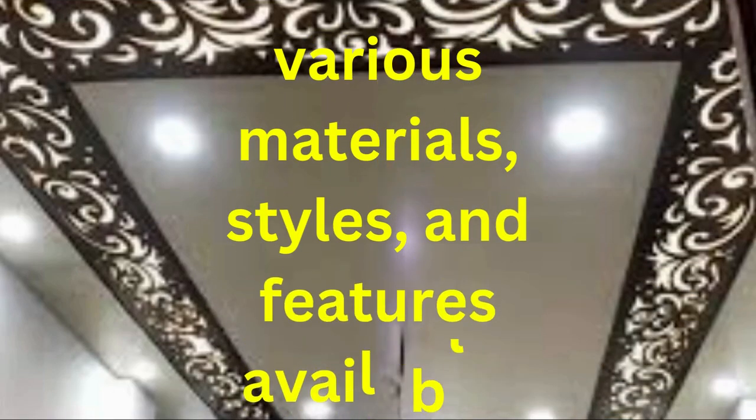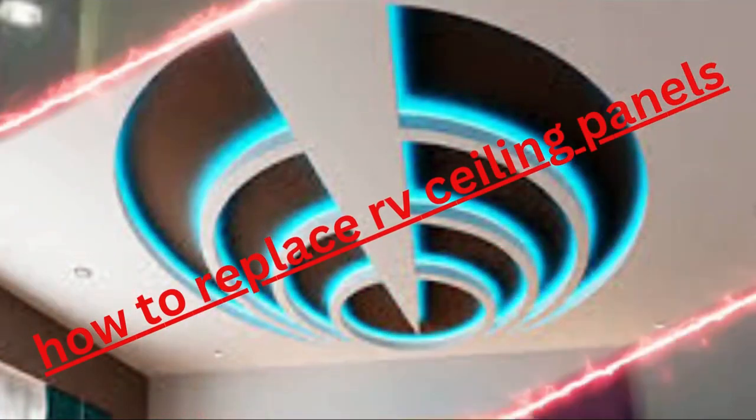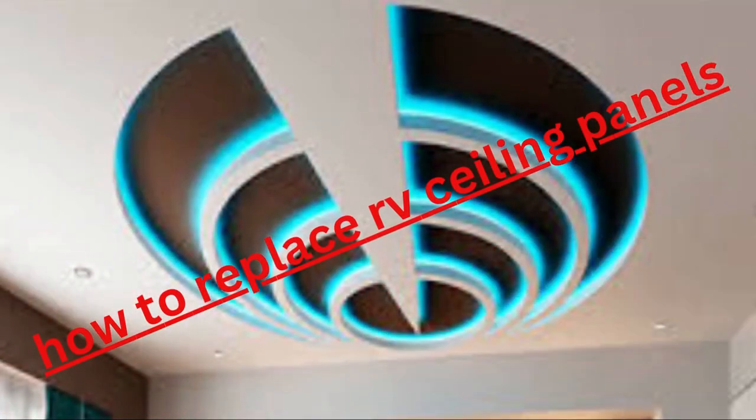One of the most significant advantages of ceiling panels is their ability to enhance the overall design of a room. They come in a wide array of styles, patterns, and finishes, allowing for creative expression and customization. Whether you prefer a modern, sleek look or a more traditional, ornate appearance, there is a ceiling panel designed to suit your tastes.